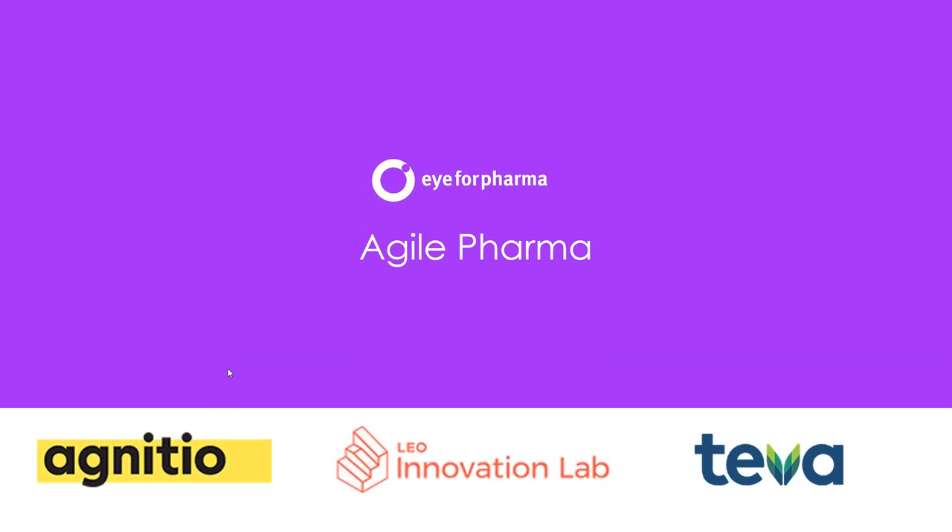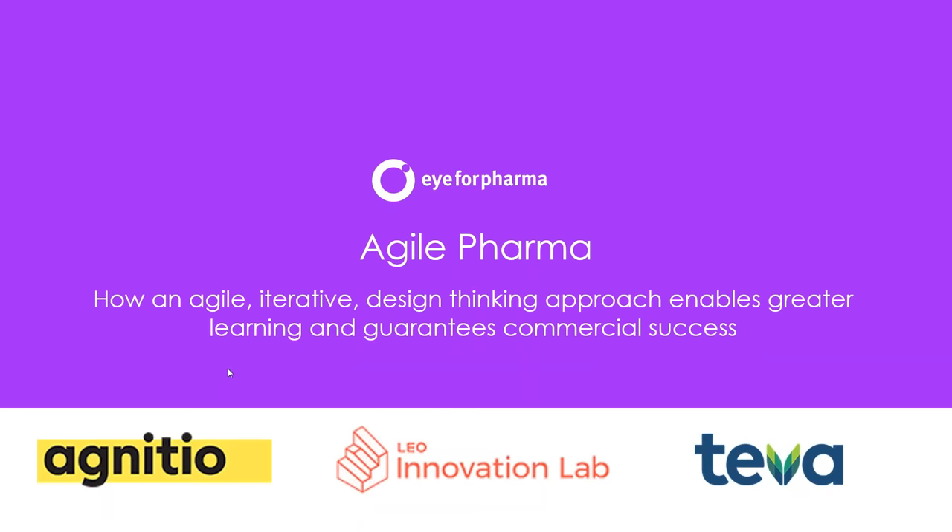Hello everybody, this is Paul Simms speaking from IFA Pharma in London. Welcome to today's webinar called Agile Pharma — how an agile, iterative design thinking approach enables greater learning and guarantees commercial success. That's a big claim, but we're going to talk about how it might indeed be possible.